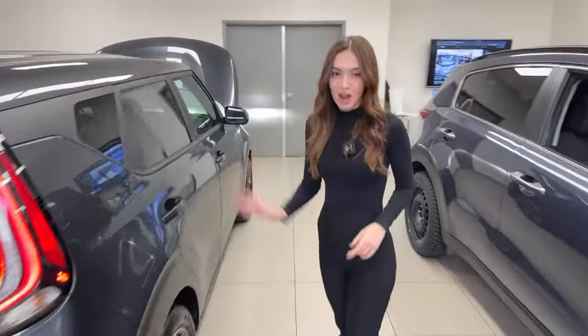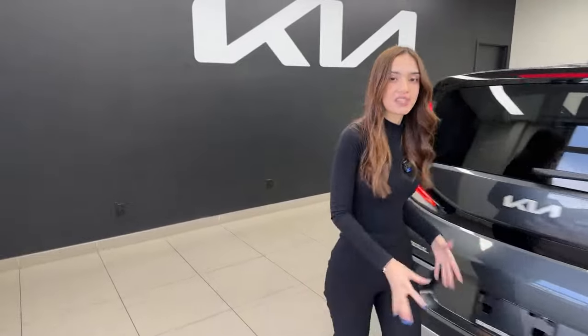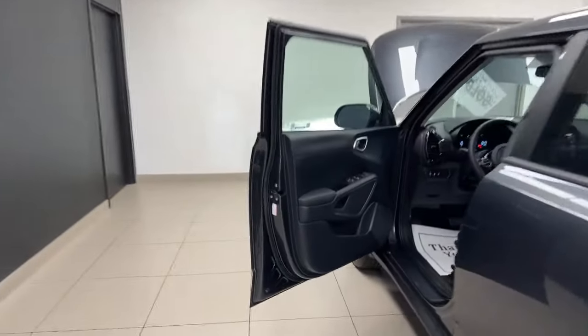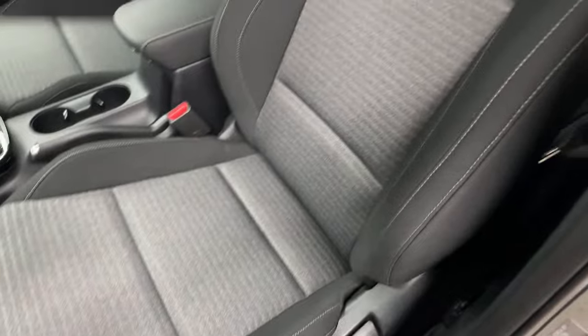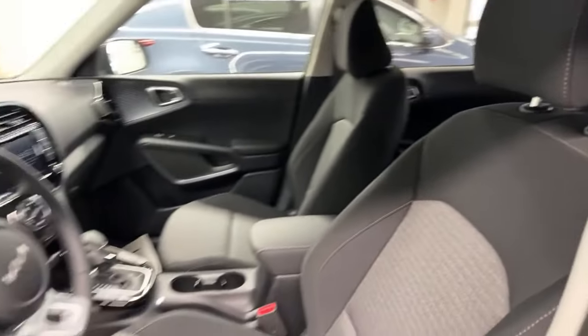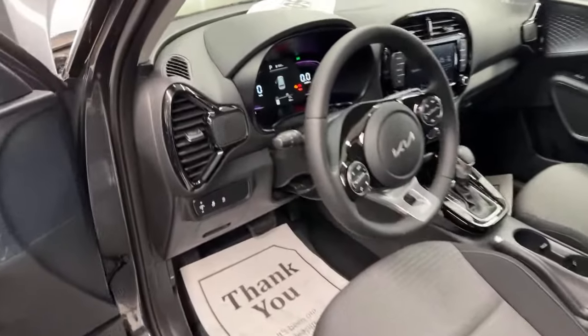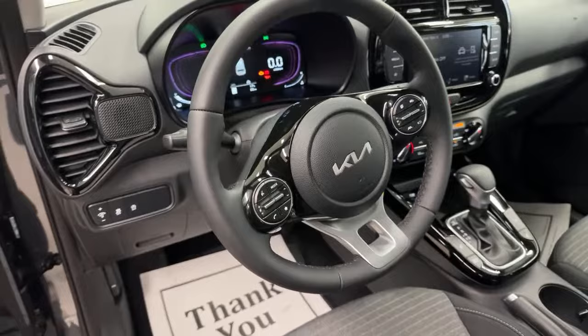Moving to the driver's area, I'll show you what we have for driver convenience features and general comfort. For our seats we have a two-tone cloth — center inserts are more of a gray with some side stitching, and the rest of the seats are a beautiful black cloth. It definitely breaks up the interior and makes it feel more spacious. The seats themselves are quite comfy, almost feel like a couch, and they are heated for both driver and passenger.